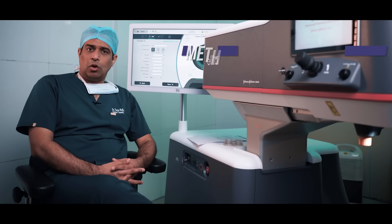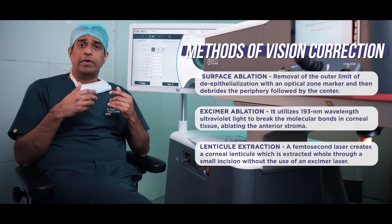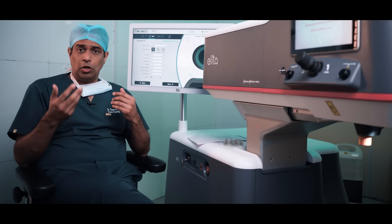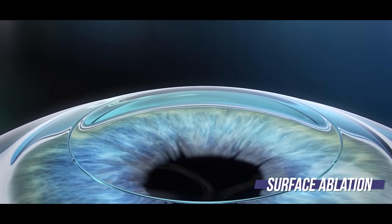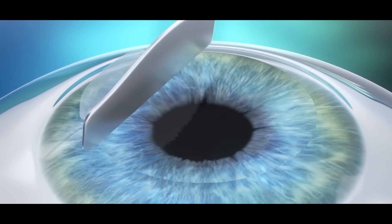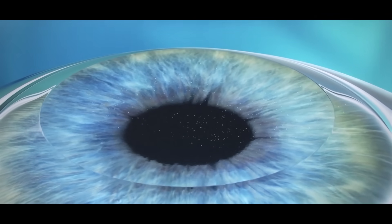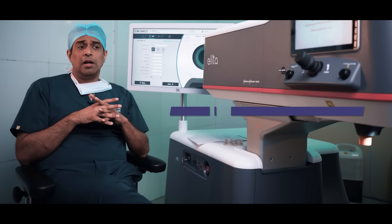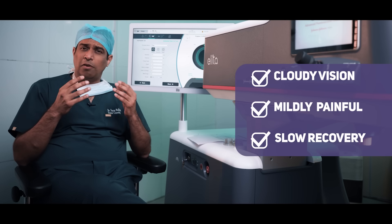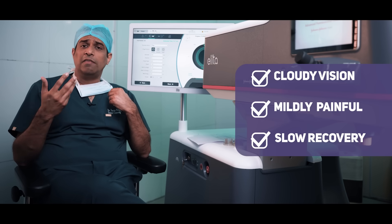The traditional methods of vision correction were surface ablation and flap creation with excimer ablation. The future lies in lenticule extraction, and the technology of SILK is a big leap in this area. In surface ablation, we did not make any incision or flap — we removed the top layer of the cornea, called the epithelium, and ablated the stromal bed with an excimer laser to reshape the cornea so that the power becomes zero. The problem with surface ablation was that it sometimes left some amount of haze post-operatively, there were chances of a little pain in some patients, and visual recovery used to take about 3 to 4 weeks, sometimes up to 6 to 8 weeks for the tear film to become normal.